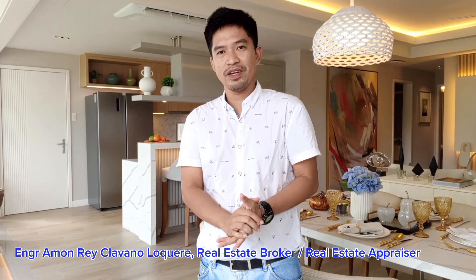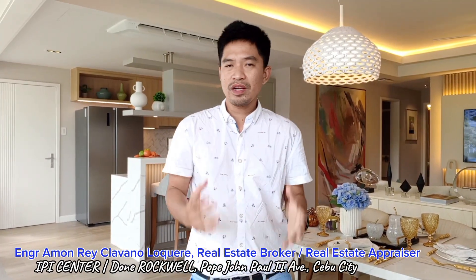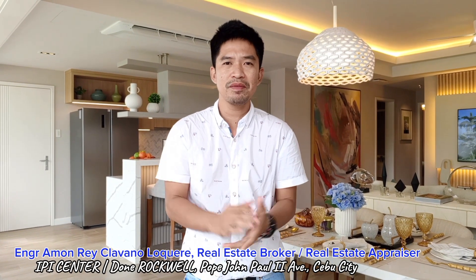Hello friends and investors. This is Ramon Ray, real estate broker and advisor in the Philippines, and we're here at the newest project of Rockwell here in Cebu City. This is in Barangay Mabolo.